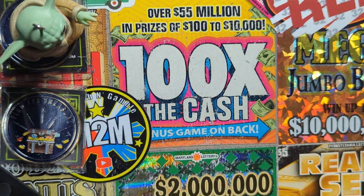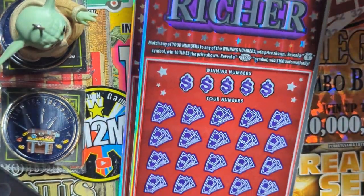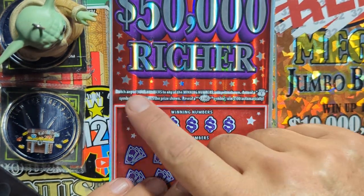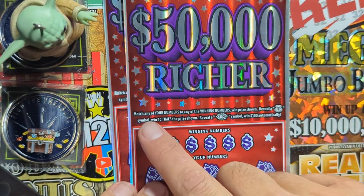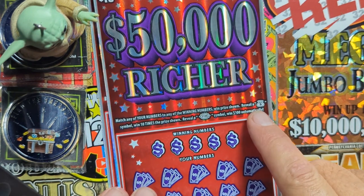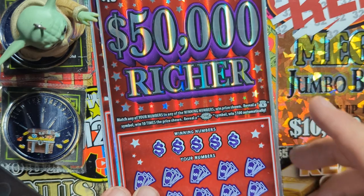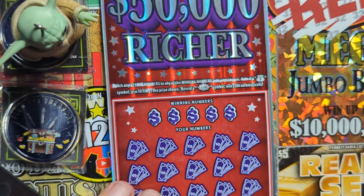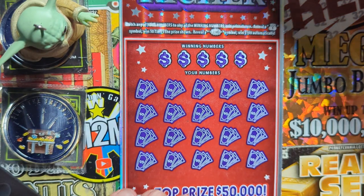All right, let's see if Truck and Treasure can get some wins on these two tens. We got here '50,000 Richer.' Ticket twenty-nine will be for later — let's see what we got here on ticket twenty-eight. Match any winning numbers, win that prize. Reveal a money sack symbol, win ten times the prize. Reveal a hundred dollar burst for an instant hundred dollars. Odds are one in 3.77. Come on, ticket twenty-eight, let's get a win — let's use the raging scratching coin.